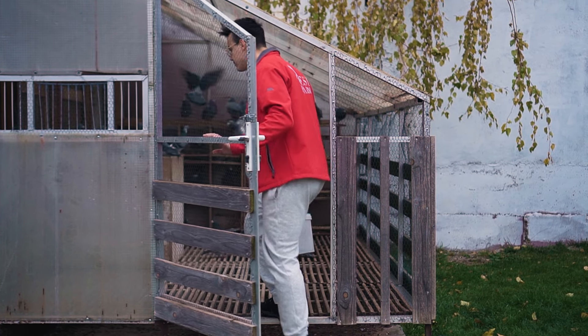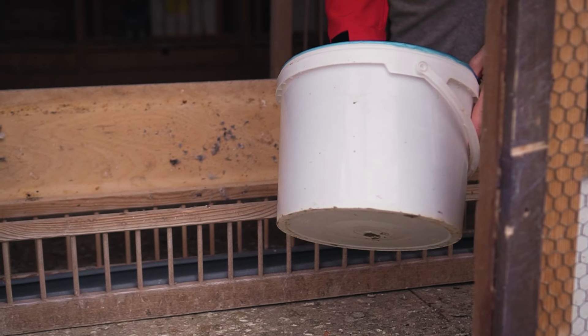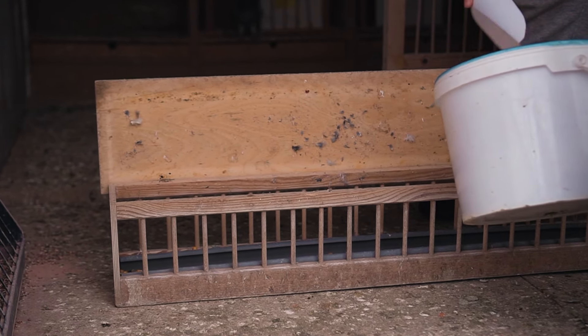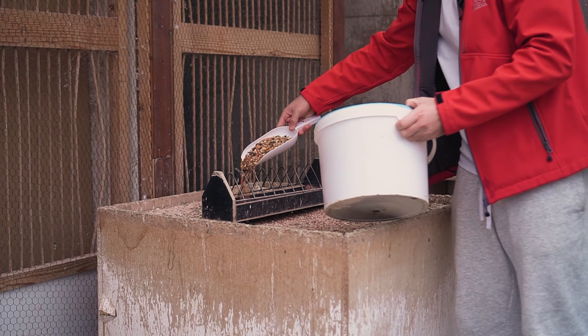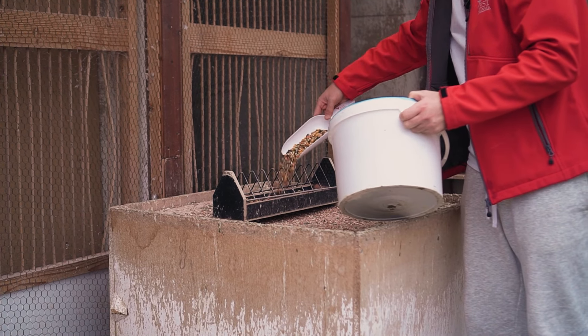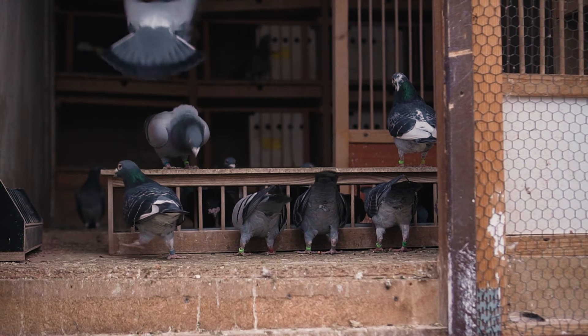Now switching on to the water — we have Magic here and we are going to add about three to four milliliters in two liters of water. And now we are going to add the water. We're going to give them the feed first, and then once they are finished eating we are going to bring the water inside the loft. Let's go!